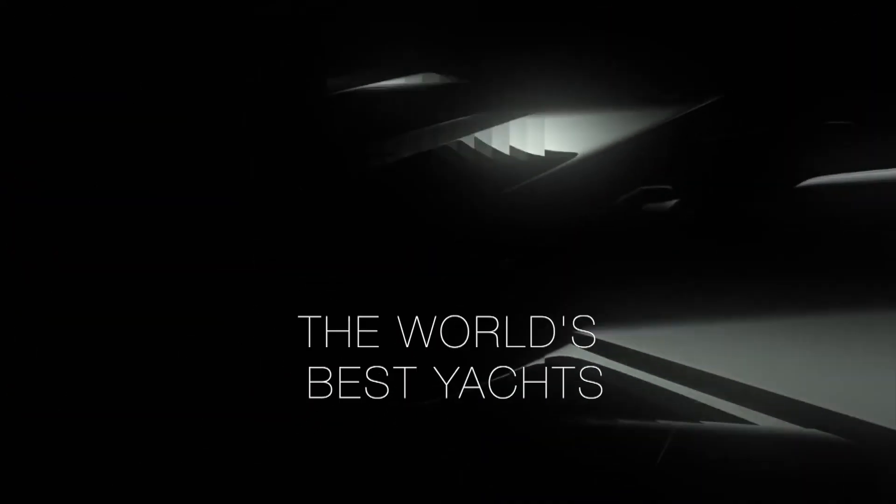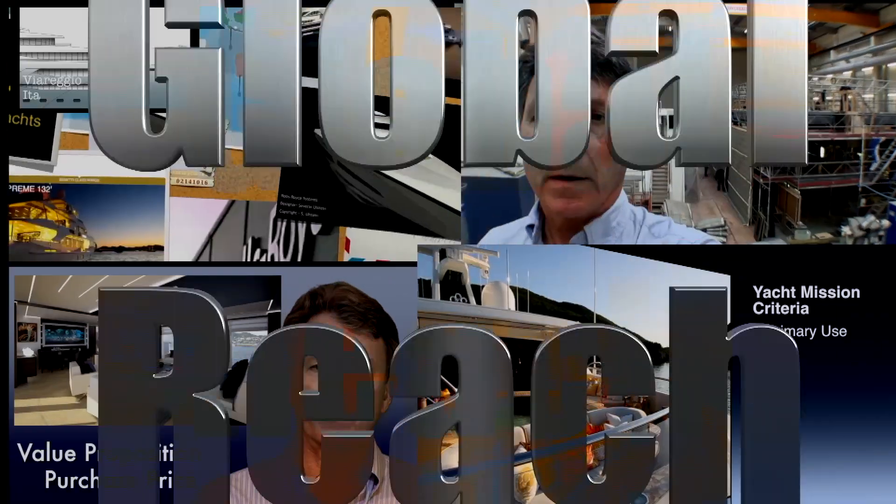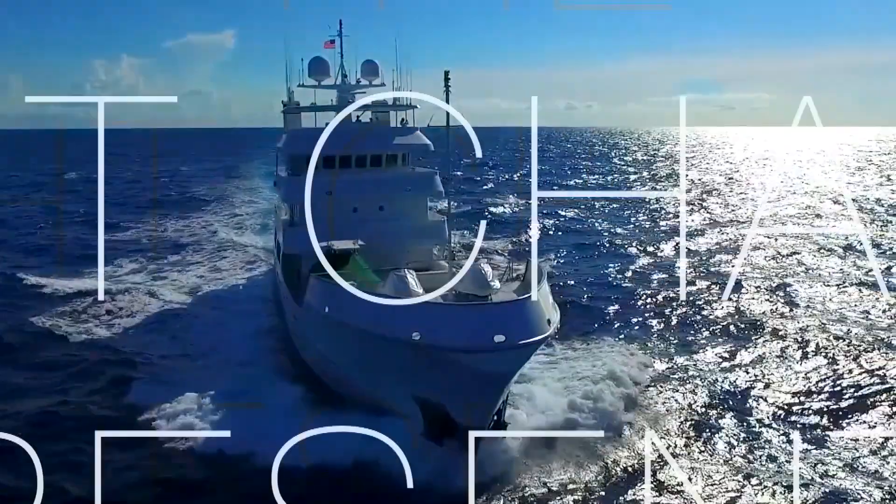That is the Yacht Channel's update on the Super Yacht Village at the Fort Lauderdale Boat Show 2019. If you'd like to receive more of these videos, please subscribe to our channel.